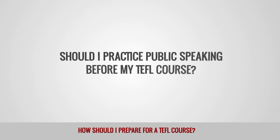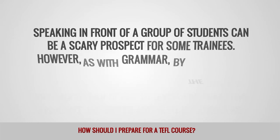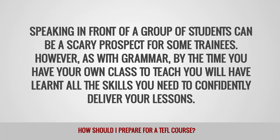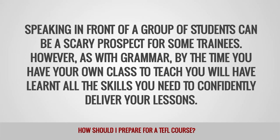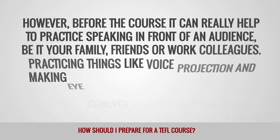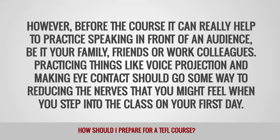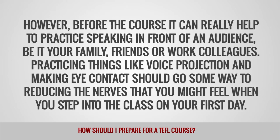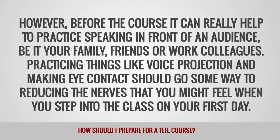Should I practice public speaking before my TEFL course? Speaking in front of a group of students can be a scary prospect for some trainees. However, as with grammar, by the time you have your own class to teach, you will have learned all the skills you need to confidently deliver your lessons. However, before the course, it can really help to practice speaking in front of an audience, be it your family, friends, or work colleagues. Practicing things like voice projection and making eye contact should go some way to reducing the nerves that you might feel when you step into the class on your first day.